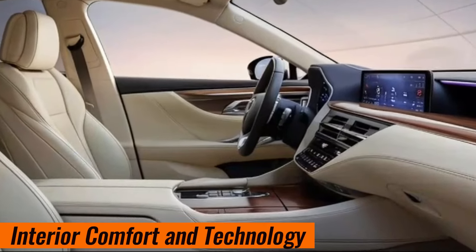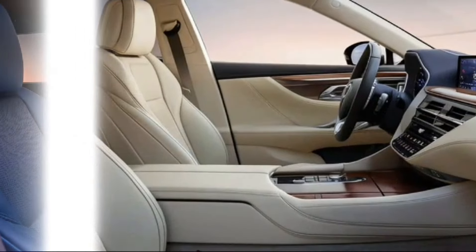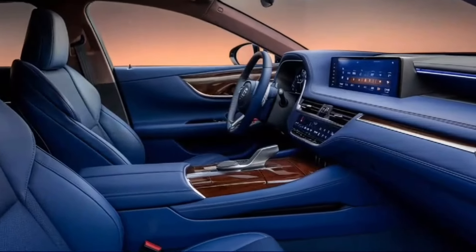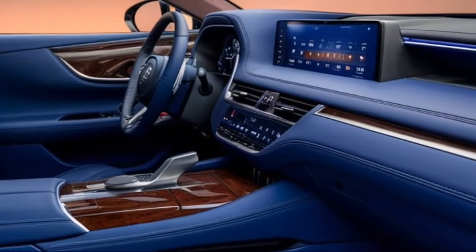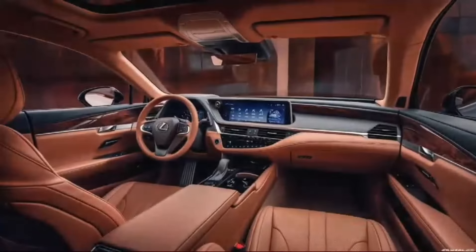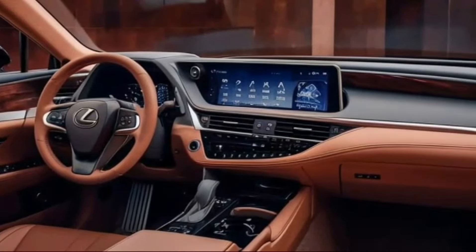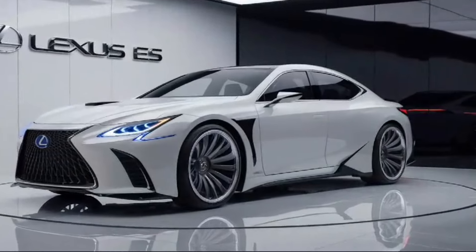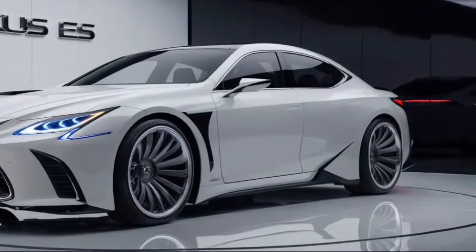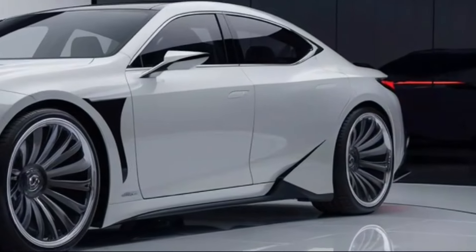Interior comfort and technology: The luxurious cabin is crafted with high-quality materials such as leather, wood, and metal accents. The seats are designed for maximum comfort, featuring heating, ventilation, and massage functions. It's equipped with a large touchscreen display running the latest Lexus interface with voice control, Apple CarPlay, Android Auto, and a premium sound system.